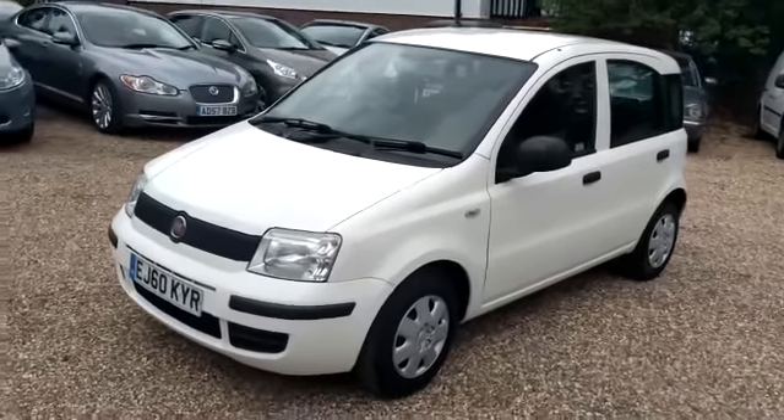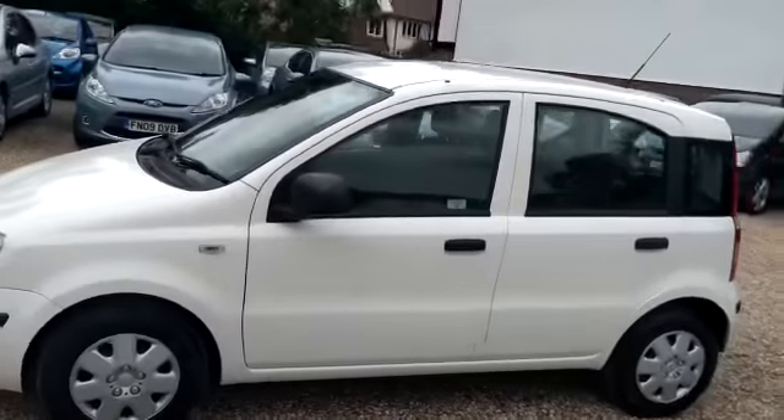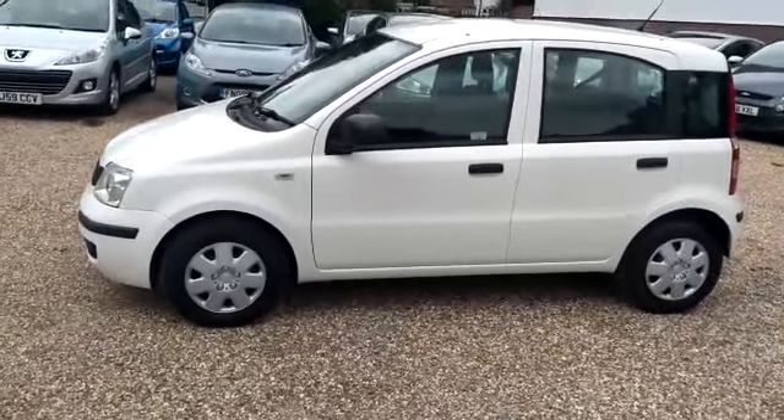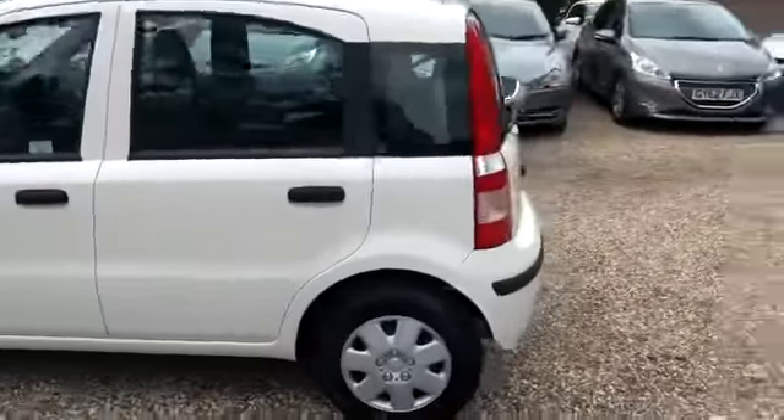So here we go ladies and gentlemen, fresh into stock. This is an ever-popular 2010 1.1 Ecoactive 5-door Fiat Panda.